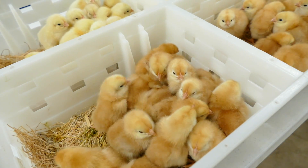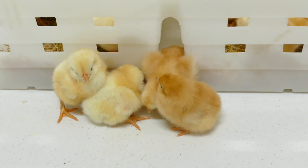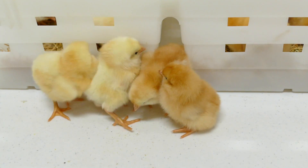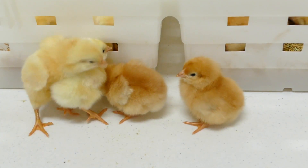All the female chicks are brown, and all the male chicks are yellow. It's really hard to tell the sex of a chick otherwise. The research breed is maintained and used on campus still today, and it's been very important over the last 30 or 40 years.